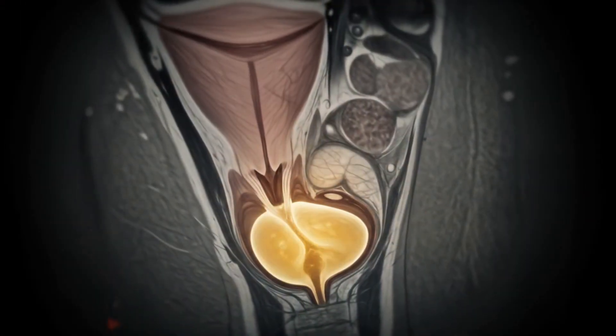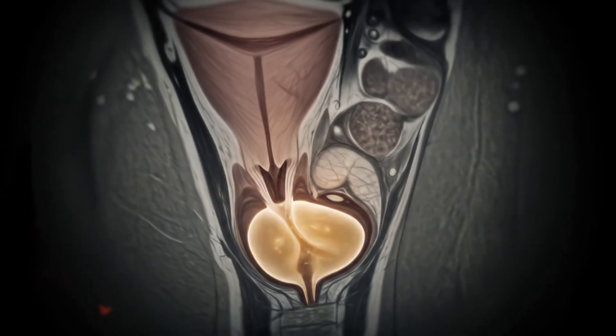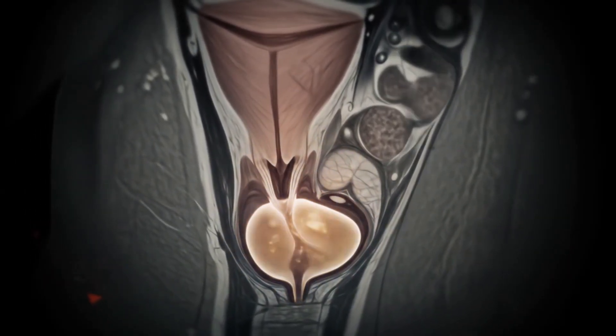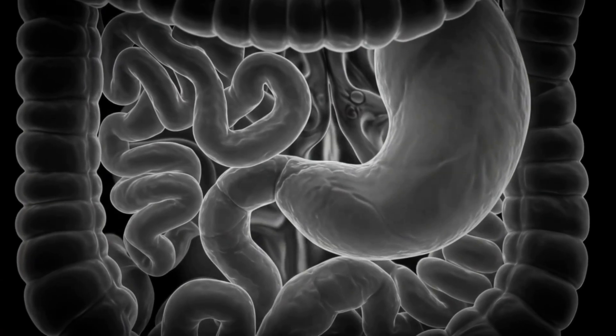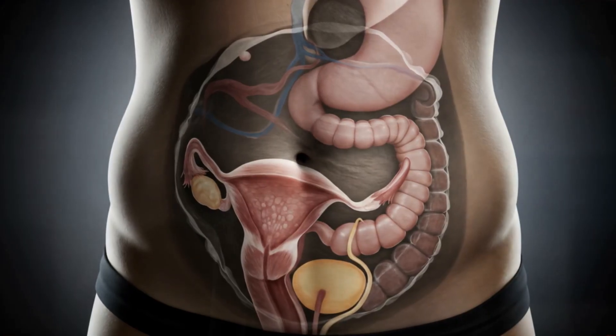By the second month, the uterus expands slightly and starts to apply gentle pressure to the bladder. Progesterone relaxes the gastrointestinal tract, often leading to early bloating or nausea.